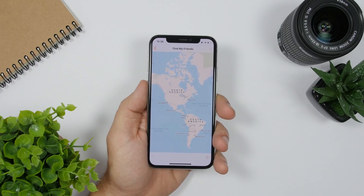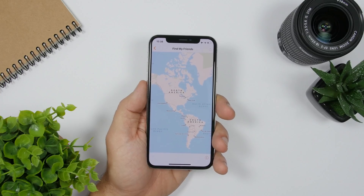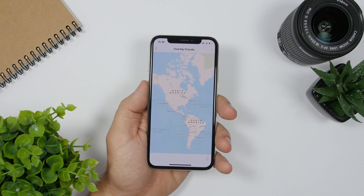A new app coming to iOS 13 will combine Find My Friends and Find My iPhone into a single app. So that will be a brand new app coming to iOS 13.